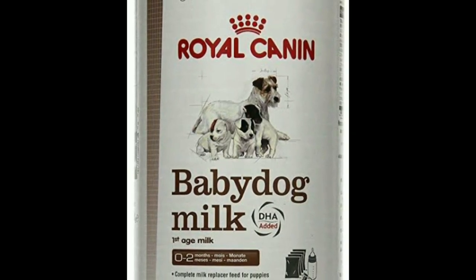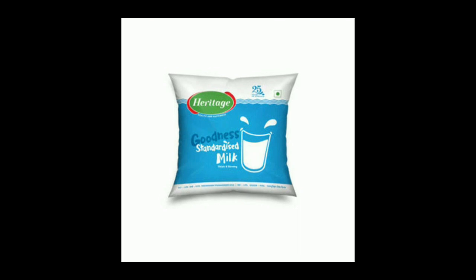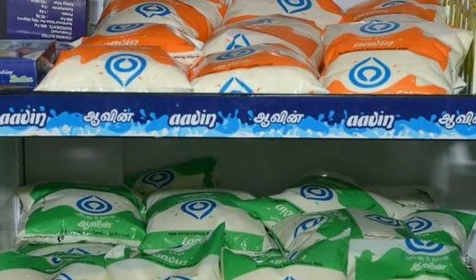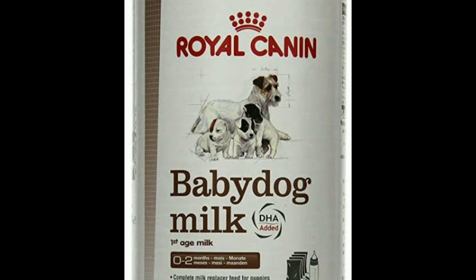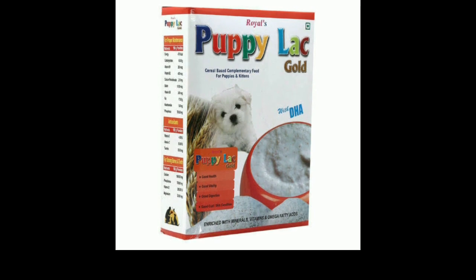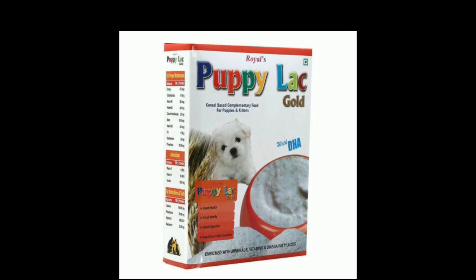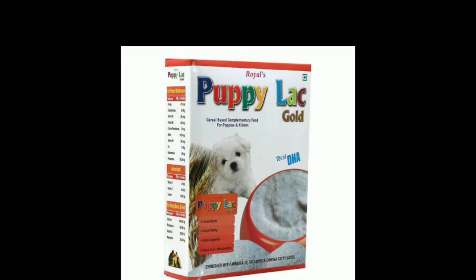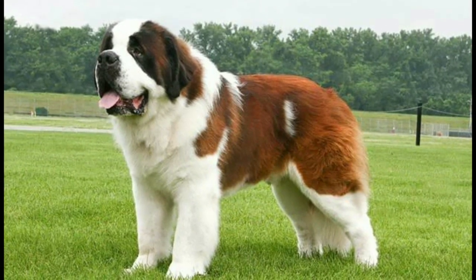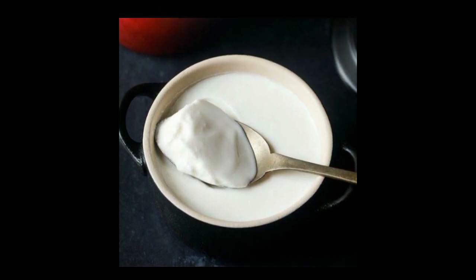For the milk replacer, you can use buffalo milk or packaged milk from brands like Heritage. You can also buy a doggy milk replacer. For the first three to four weeks, you can continue with milk. You can buy a milk replacer on Amazon or search for it easily online.